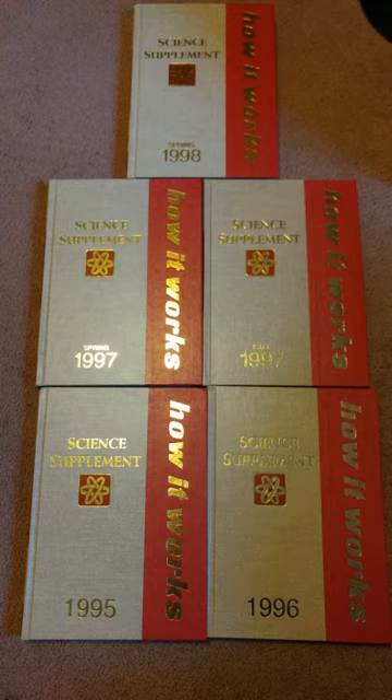The Illustrated Science and Invention Encyclopedia was an encyclopedia of books originally published in parts in the United Kingdom under the title How It Works, by Marshall Cavendish Limited, and republished in the United States in 1974 by H.S. Stutman publishes in Westport, Connecticut, in 21 volumes.